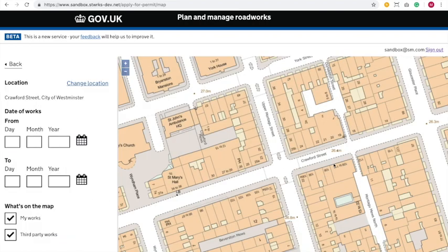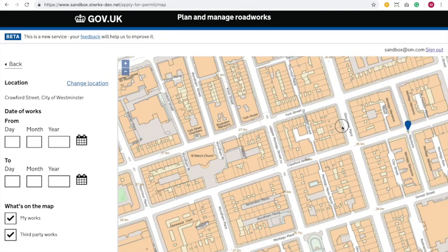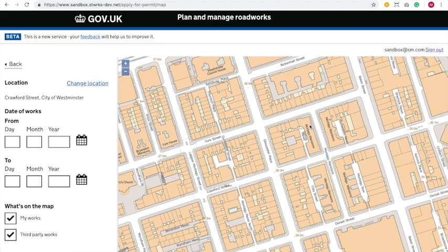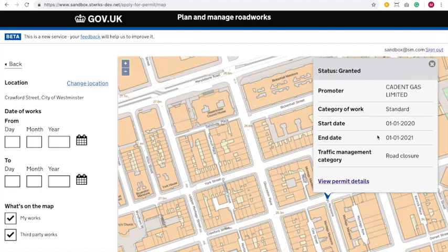I can see Crawford Street straight away. But the first thing I'm going to do is just check to see what other works are happening around us. I've just zoomed out there, and immediately I can see there's another piece of work happening on the street. Let's just take a look and see if there's anything about that job that might influence our planning. So I click the pin there and immediately I get a little summary. I can see the promoter, the type of work. Interestingly, the date here is a year in advance, so Caden have done a good job planning far in advance, letting everyone know. They want to make sure that work goes ahead.